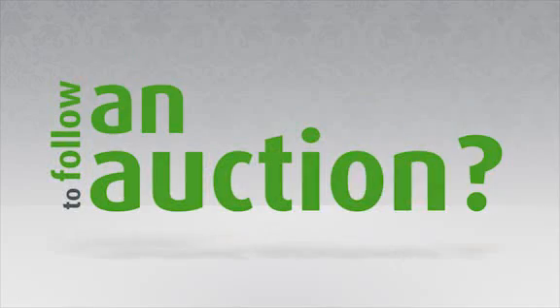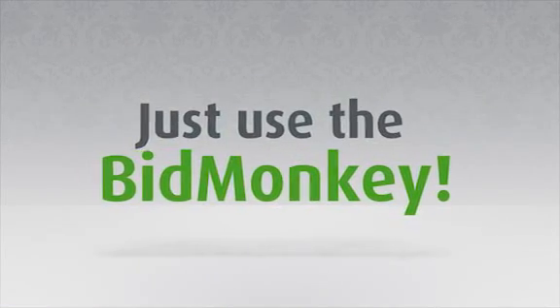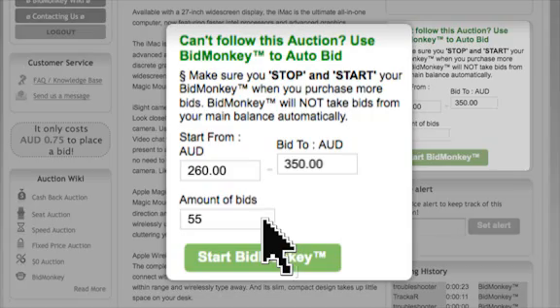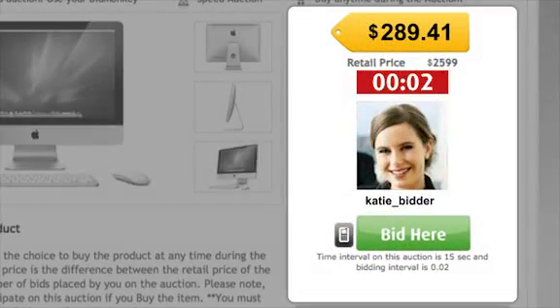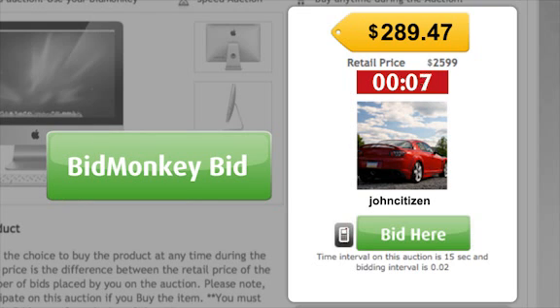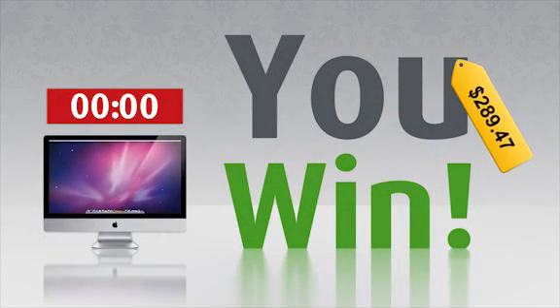So what if you don't have time to follow an auction? Well, just use the Bid Monkey. It's really easy. Just enter the price you want to start following from here and what price you want to follow it to. Then enter the amount of bids you want to enter here and start the Bid Monkey. The Bid Monkey will follow the auction placing bids for you. And if the auction reaches zero while your Bid Monkey has the leading bid and no other bids are placed, you win the right to purchase the product for the final tag price.